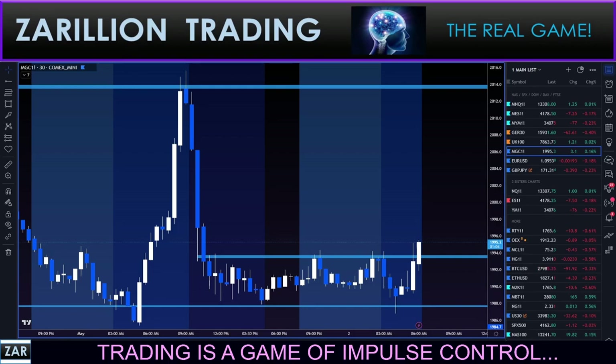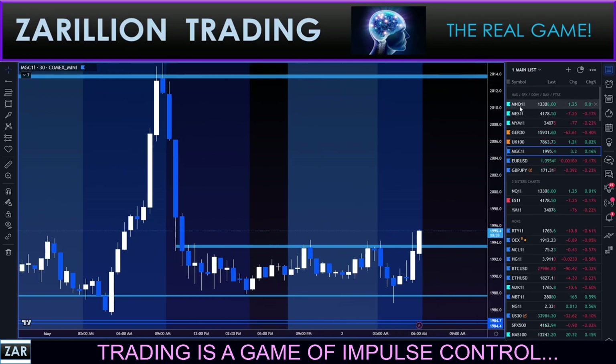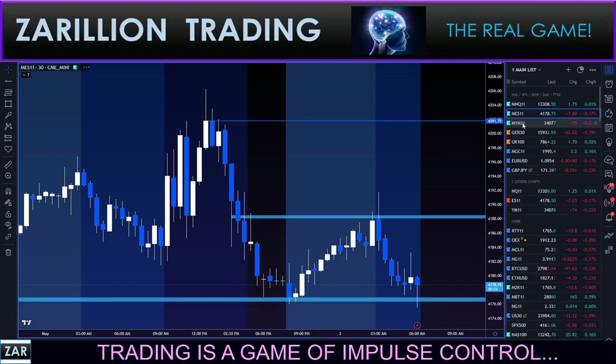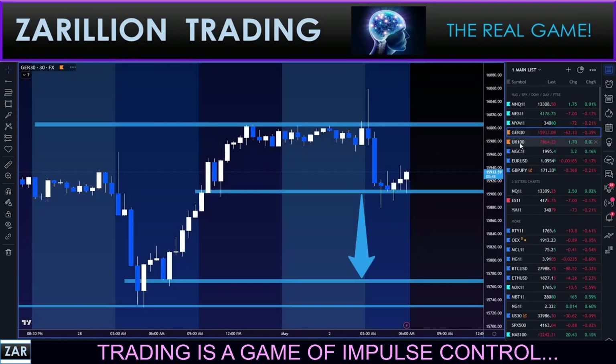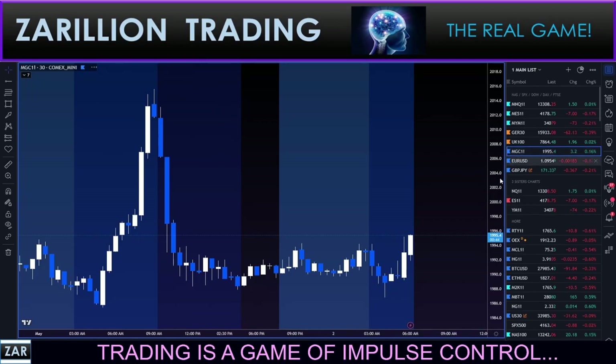Good morning at 6:28 AM New York time. I'm looking at gold, just doing my zones for the morning. I'm mapping out my Nasdaq zones, S&P, Dow, then DAX and FTSE, and then I get to gold.